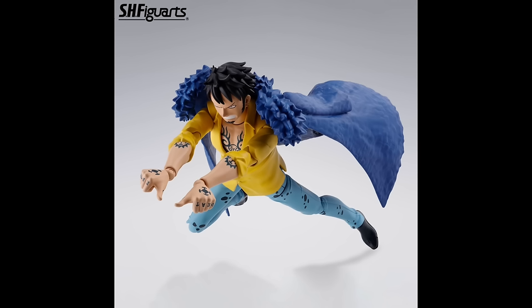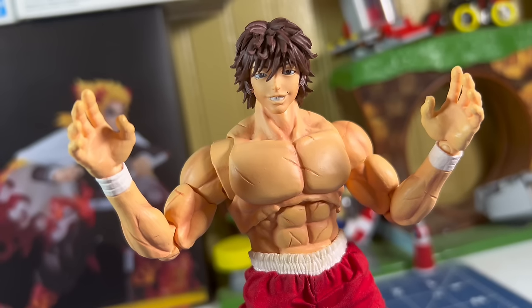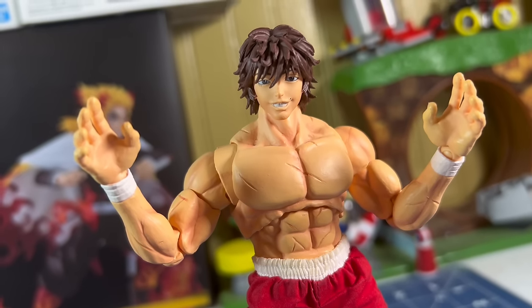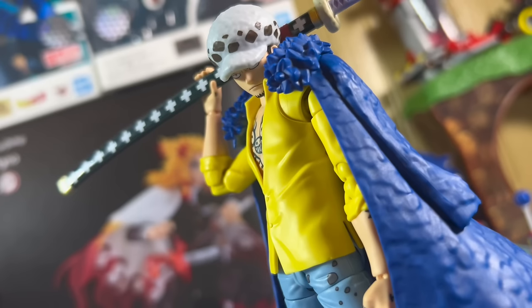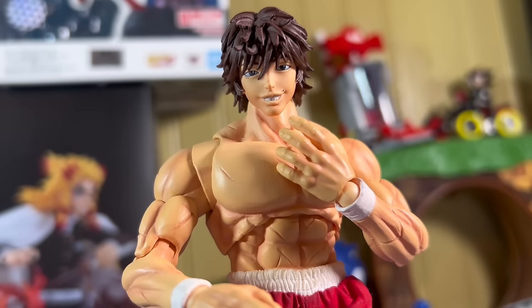All the promo pics look good to me. The skepticisms being his diaphragm articulation, his cape, and of course whether or not he's going to fall apart, because y'all know how bad this line has started. But now he's here — so are my skepticisms true, or is he on top? Let's find out.